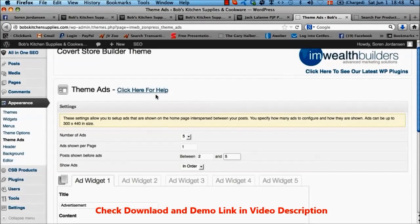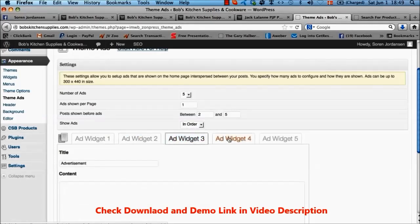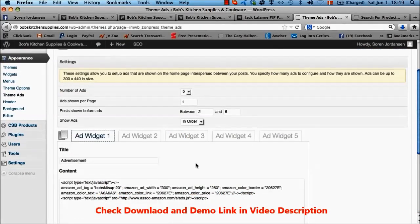We have another function called Theme Ads. Here you can put in extra ads — up to five — and determine how many you want to show on each page, how many product posts you want before showing ads, whether they should be shown randomly or in order. You enter your ads in the widgets and click 'Save Ads.' This puts the ads as specified in between your product posts, giving you an option to further monetize your affiliate store by adding AdSense blocks, banner ads, or whatever you want — automatically inserted into your pages.